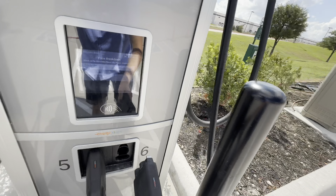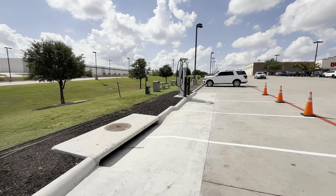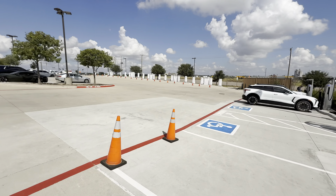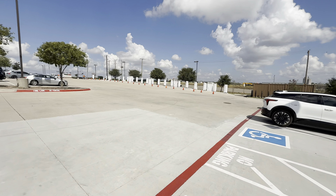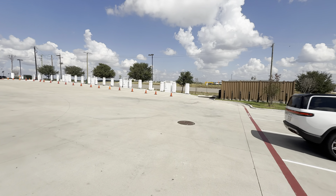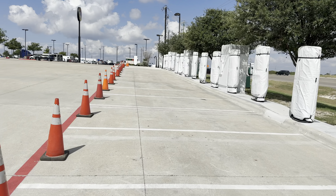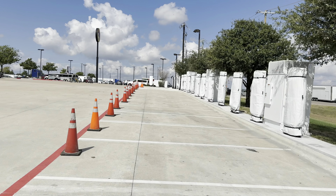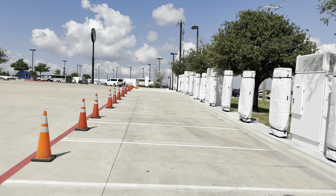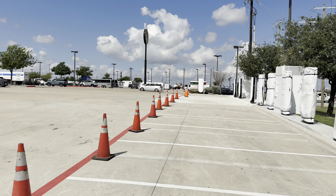The price here is 51 cents per kilowatt-hour; you can use Plug-in Charge or a payment method. These have Phoenix Contact liquid-cooled cables — not the new NACS handles. There are two more units here with two cables each, still awaiting commissioning. For reference, the Tesla Supercharger stalls are 47 cents per kilowatt-hour versus 51 cents here at the Mercedes stalls — close enough that it doesn't hugely matter, but why pay more if you don't have to?